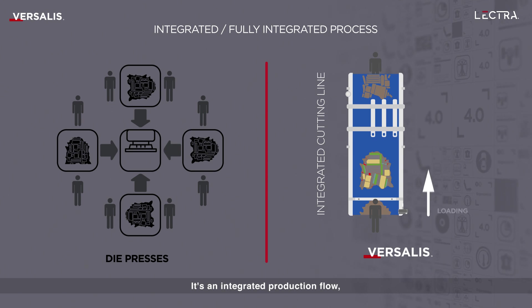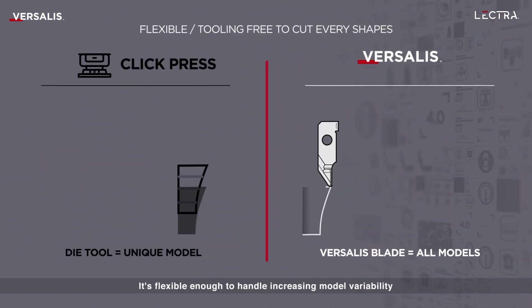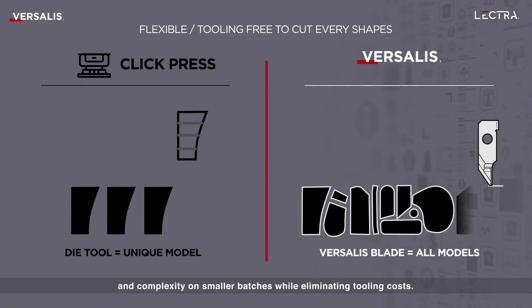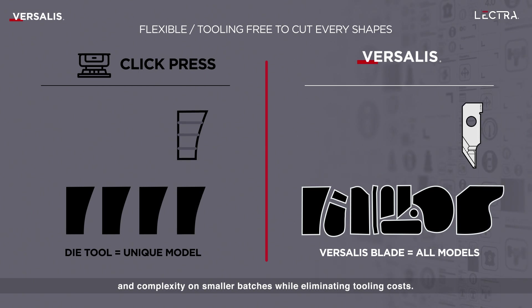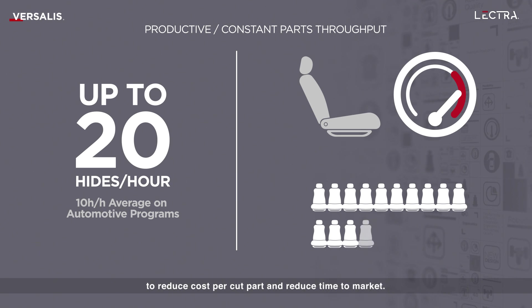It's an integrated production flow with all functionalities embedded in a single system. It's flexible enough to handle increasing model variability and complexity on smaller batches while eliminating tooling costs. It offers constant throughput up to 20 hides per hour to reduce cost per cut part and reduce time to market.